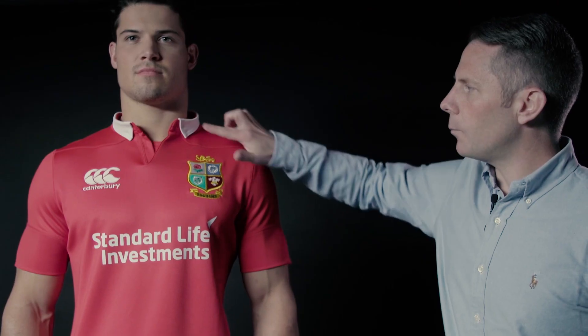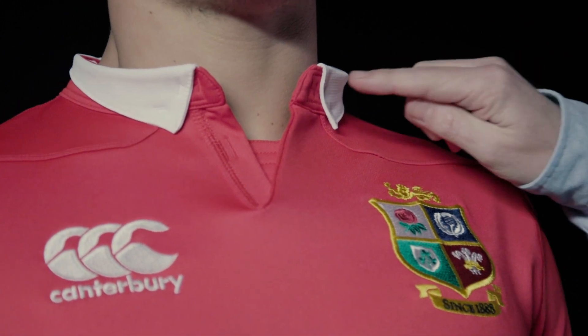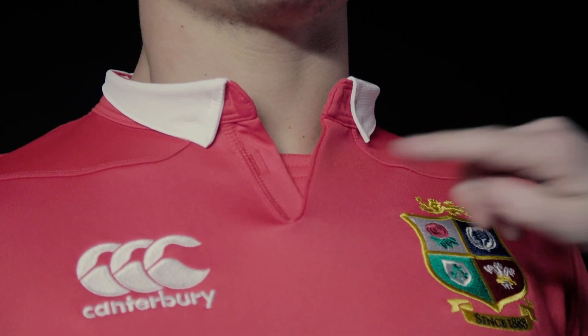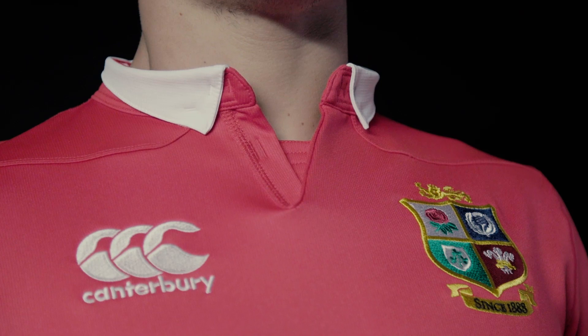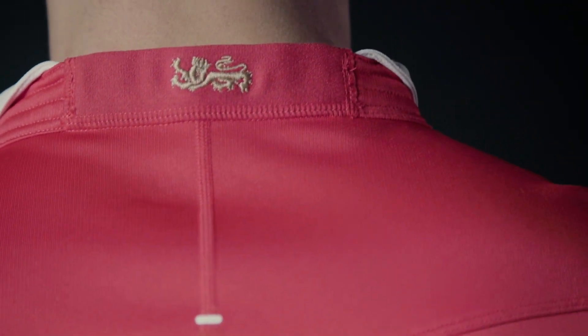We combined with the collar stand but also combined with Canterbury's signature loop collar. By nature of the loop it reduces the seaming, which means you get a stronger, more durable, reduced stress points, and we've rounded that off with a high definition gold lion motif.